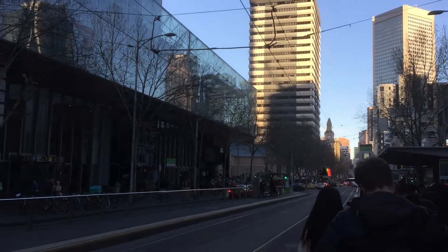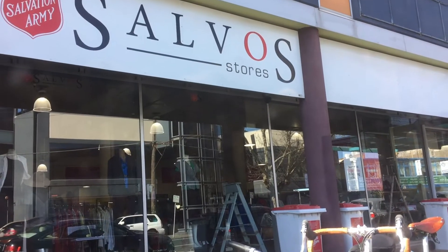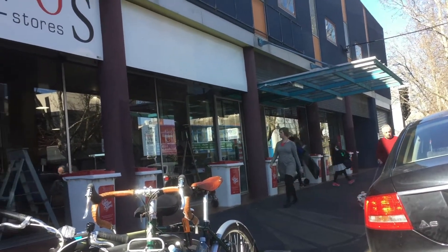Welcome to Op Shop Hopping, where we overload ourselves with other people's old stuff. Recently I went on a trip to chilly Melbourne, city of trams, pretty good coffee, and unreasonably chilly weather. So let's see how their Op Shops stack up. And if you're not aware, Op Shop means thrift or second-hand store.